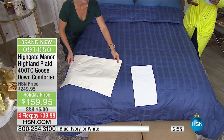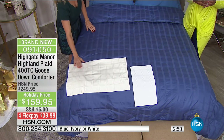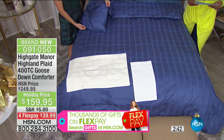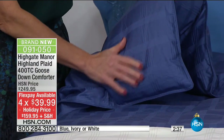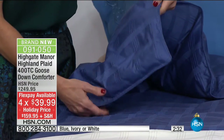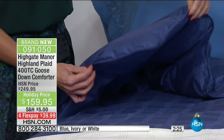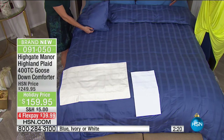This one is brand new — you're seeing it in colors you've never seen before at a price you haven't had a chance to get before. You also have flex pay on this: four flex payments of $39.99, no matter which size you buy. Whether you're buying twin or California king, it's the same payment — not at other retailers, but at HSN.